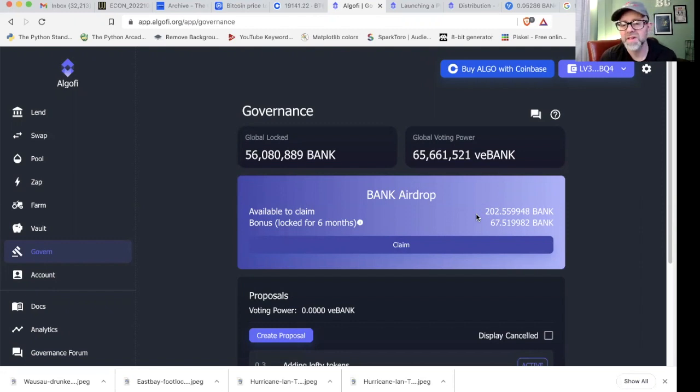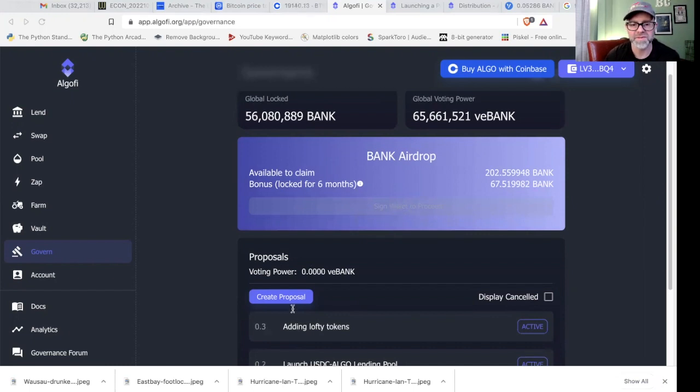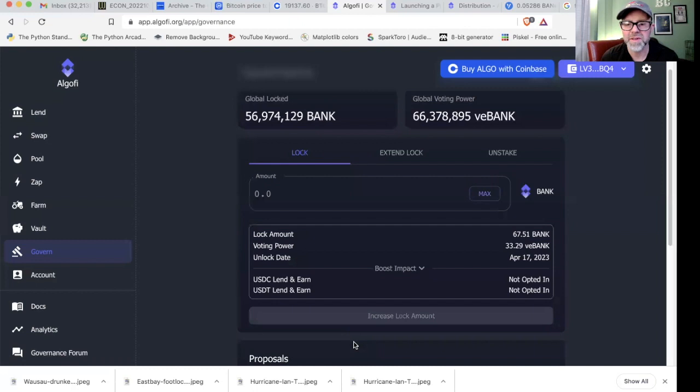There's a bonus that's locked for six months with another 67 Bank. And now there's voting power down here — this will allow you to vote on proposals in the AlgoFi DAO. It just means people are going to put proposals on how AlgoFi should work, and then you can tell them yep or nope. Let's go ahead and claim and see how that works. I like to do these on air because a lot of times stuff doesn't work very well, and you can watch what goes wrong so you don't have to deal with that when you go into it.